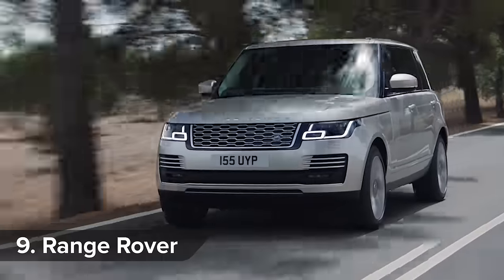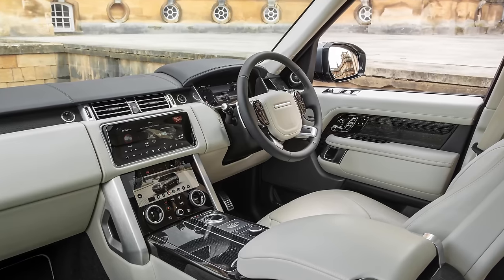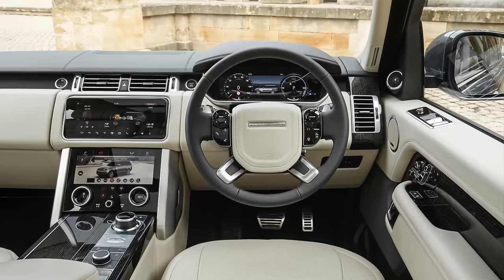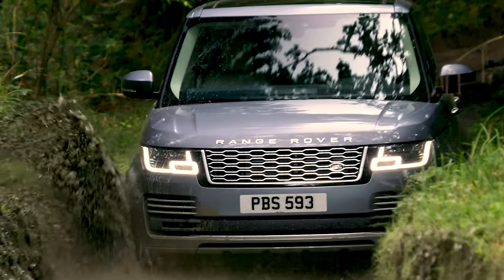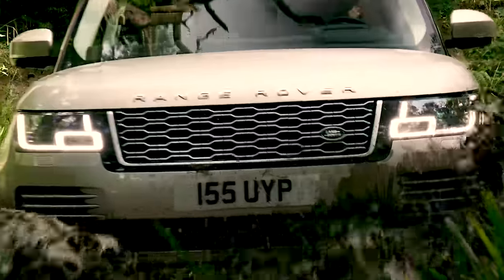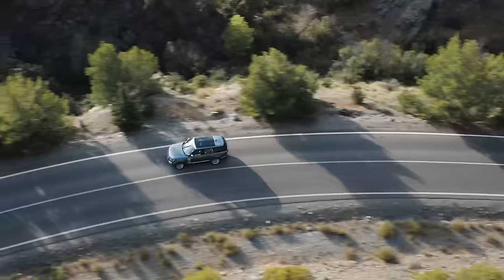The Range Rover delivers Rolls-Royce luxury in a practical SUV body. Inside there's swathes of wood, lashings of leather and acres of space, while the driving position is so lofty you get to look down on all the plebs. And should you wish to venture off-road, it can cope with far tougher terrain than most other luxury SUVs. However, you could still end up getting stuck because Range Rovers don't exactly have the best reliability record.